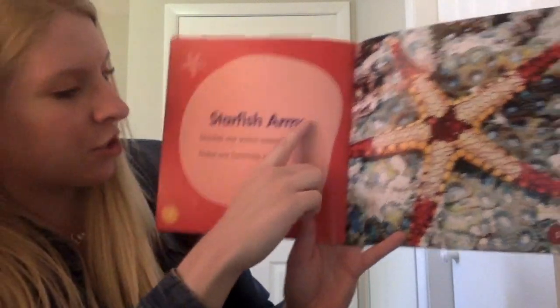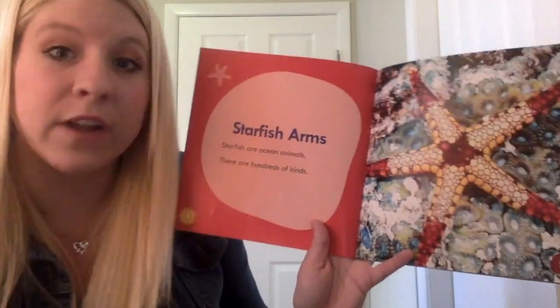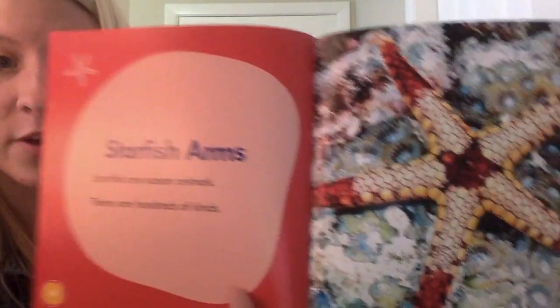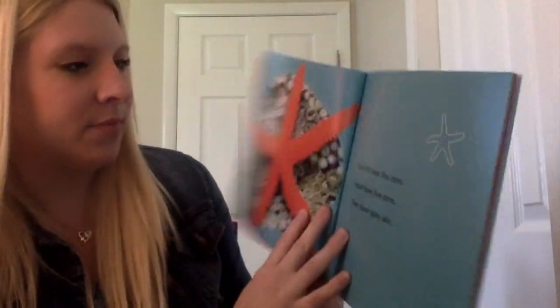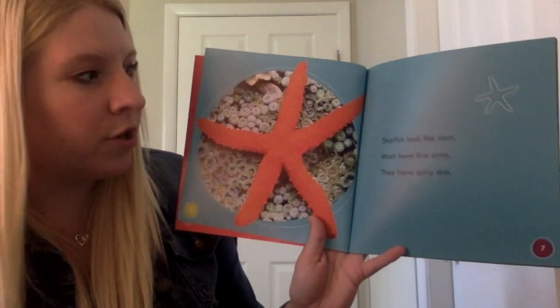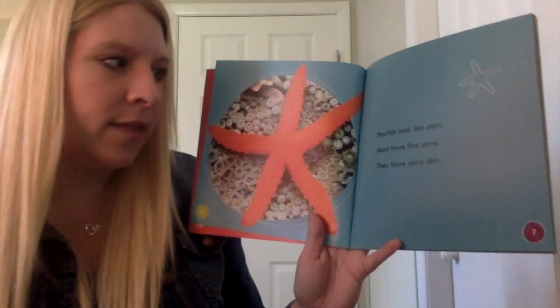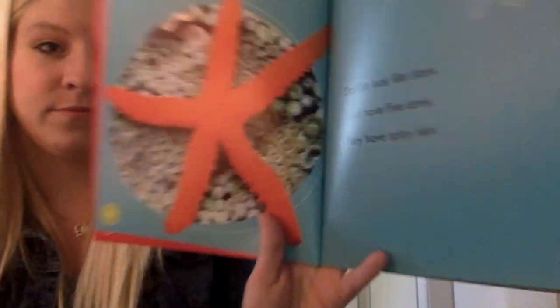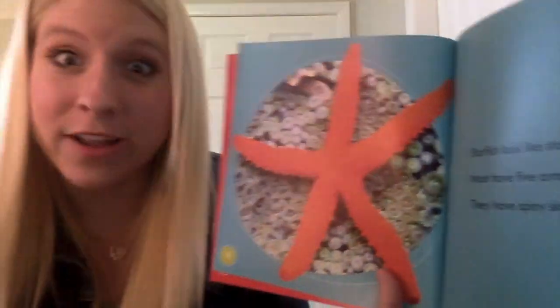Starfish arms. Starfish are ocean animals. There are hundreds of kinds. Look at that starfish! So pretty! Starfish look like stars. Most have five arms. They have spiny or sharp skin. Looks like a little prickly, huh?